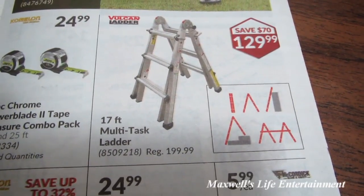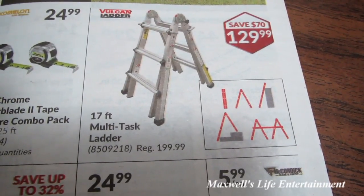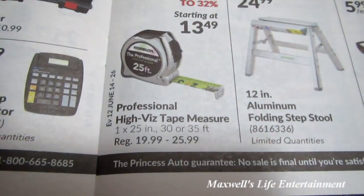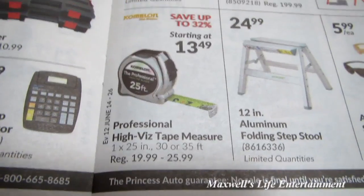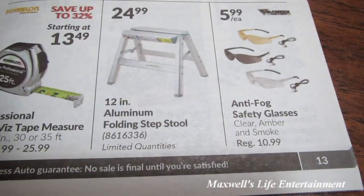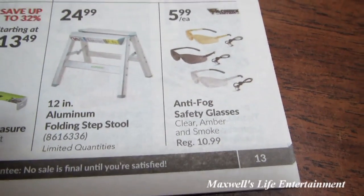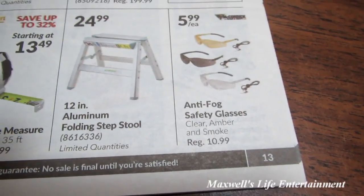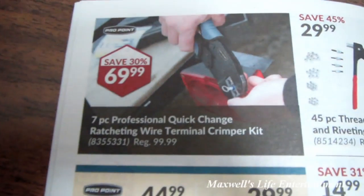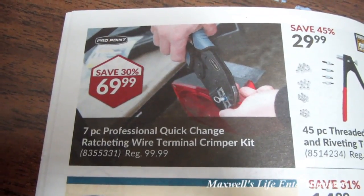Those are the twisting ladders you can put in almost any type of position. Professional high-vis tape measure for $13.49. 12-piece aluminum folding step stool for $24.99. Anti-fog safety glasses for $5.99. Seven-piece professional quick-change ratcheting wire terminal crimper kit for $69.99.